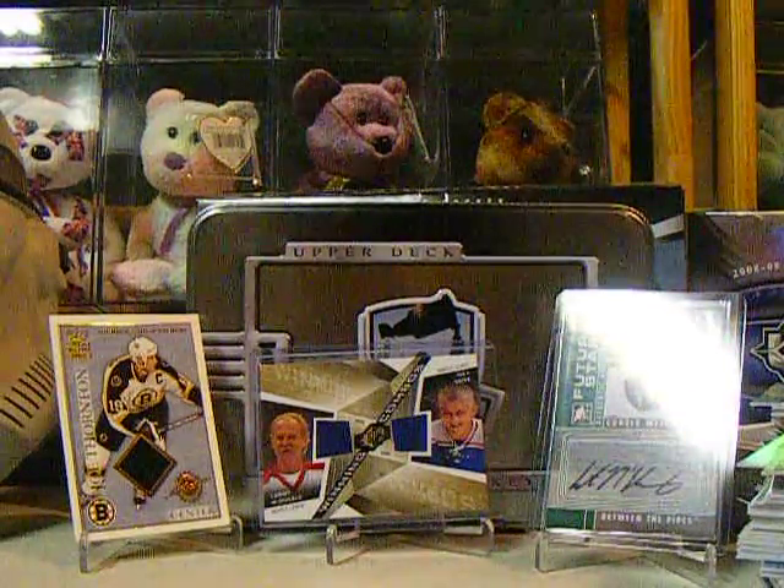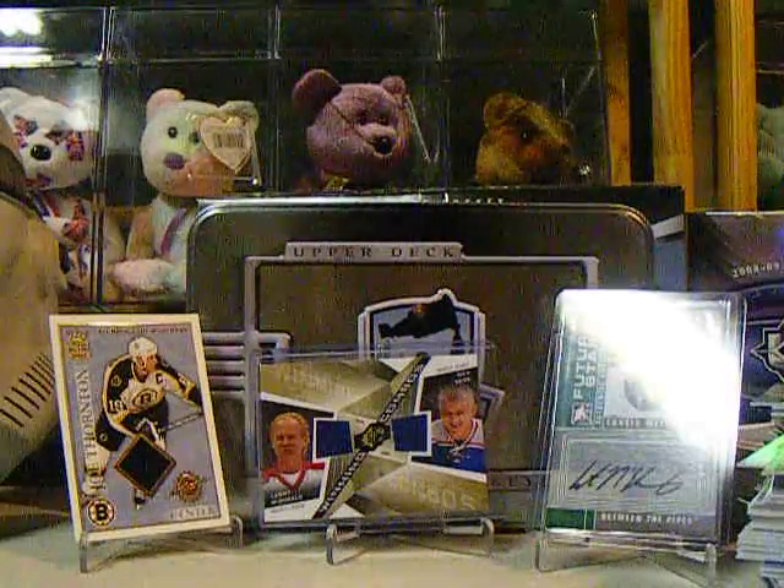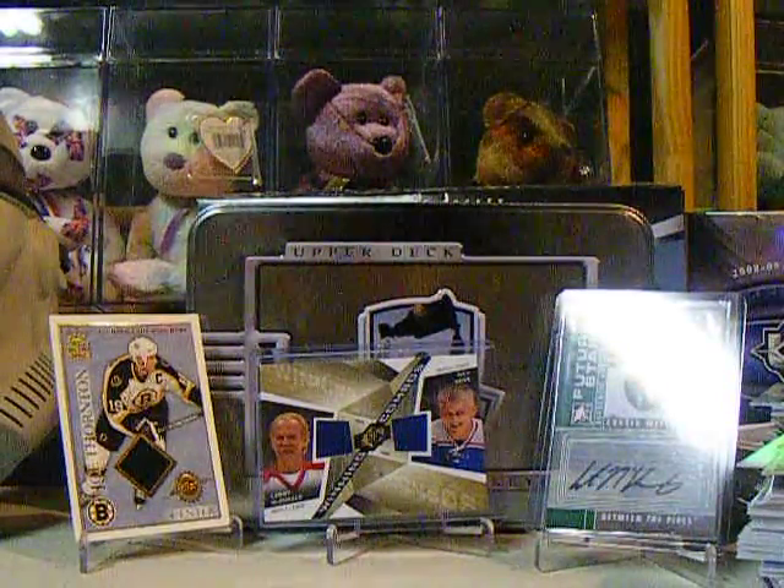Hey YouTube, this is Taiga95 and I got two mail days today. I'm going to recap them because I already opened them because I couldn't find my camera. So I'm going to start off with the first one.